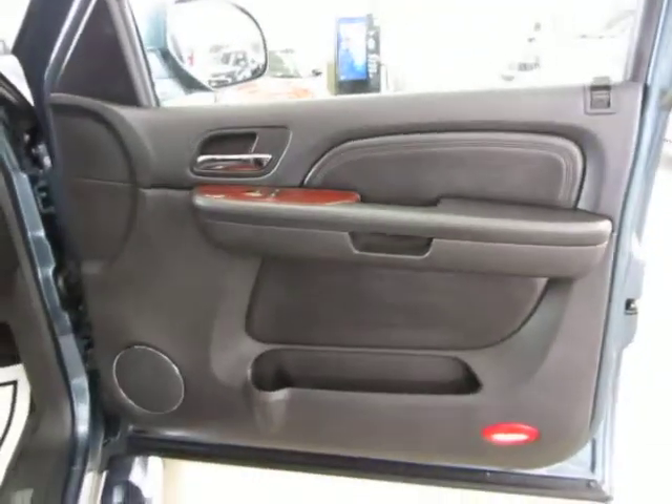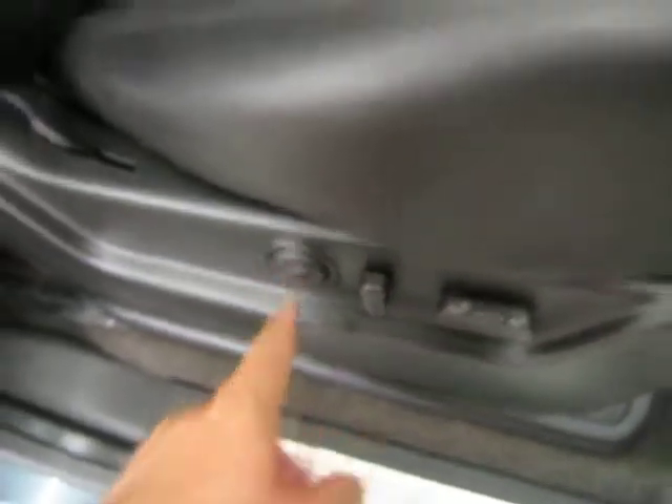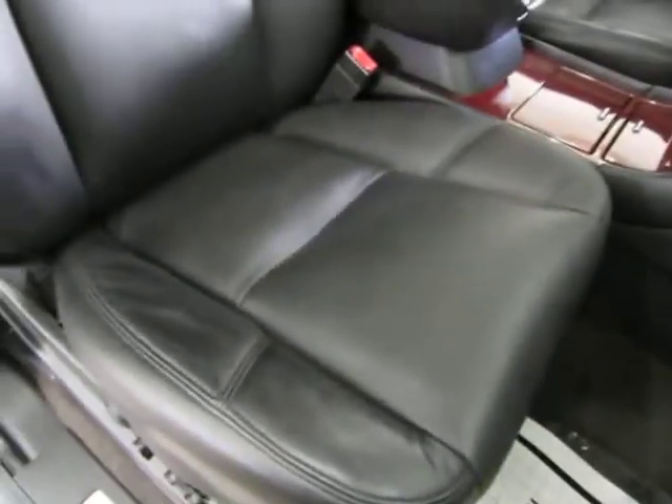Right front door panel — perfect shape. Remember, you've got power seat, power recline, and lumbar support on the passenger side as well, not just the driver side.